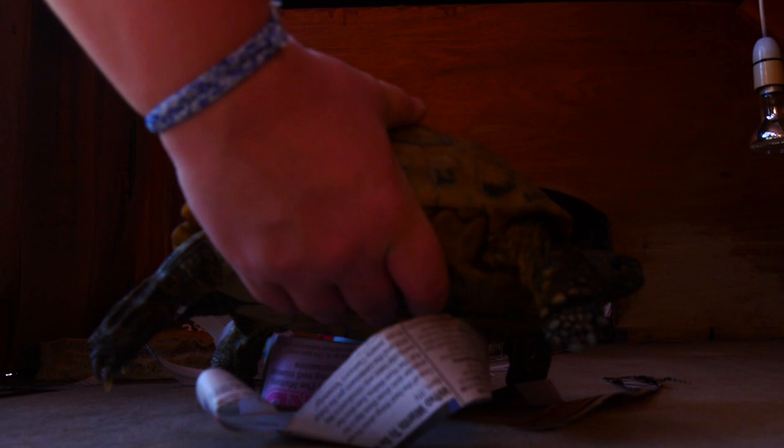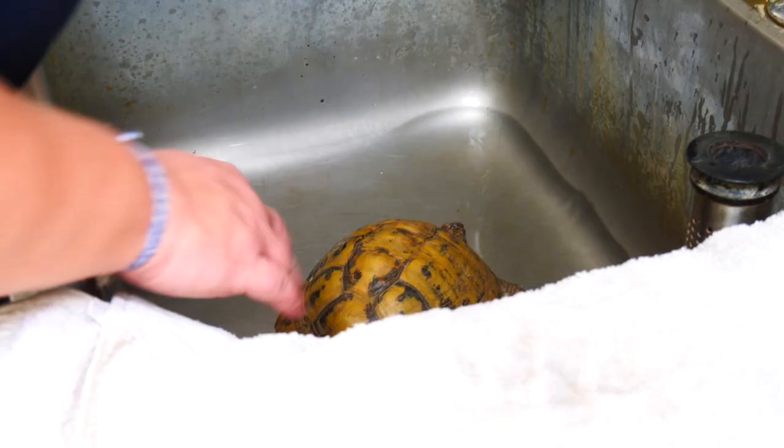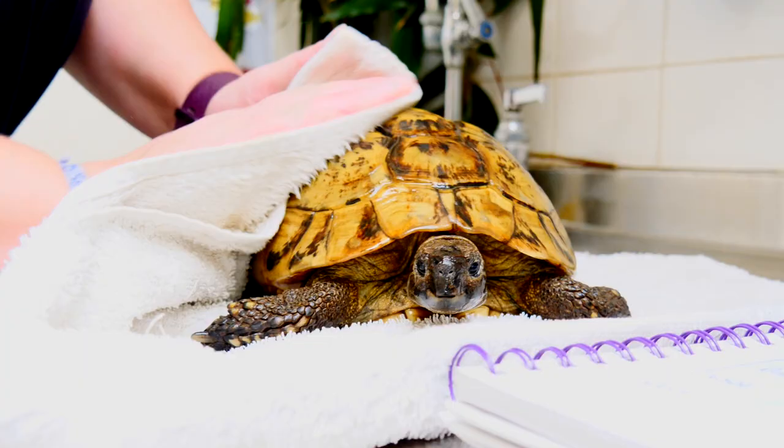That afternoon we'll give them their first bath — a lukewarm bath — just to make sure they've got an opportunity to drink, because they might be a little bit dehydrated after being asleep for so long. It also gives us a chance to look inside their mouths, check their joints and their vent, make sure everything's nice and healthy looking, and then we pop them back in the house once they're dry.